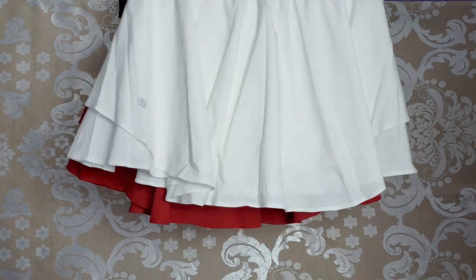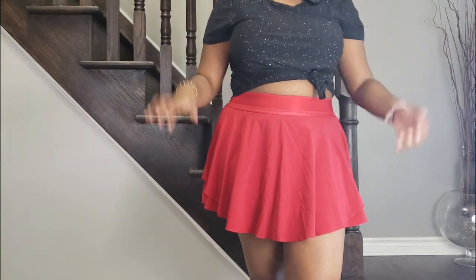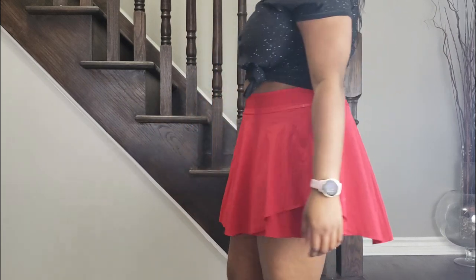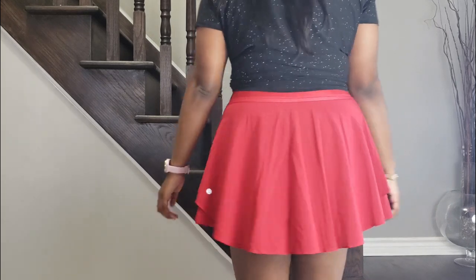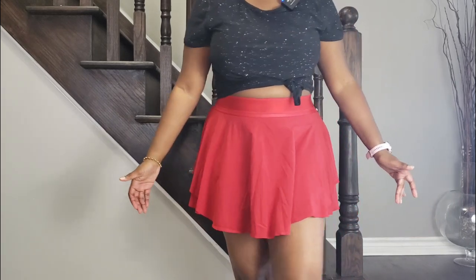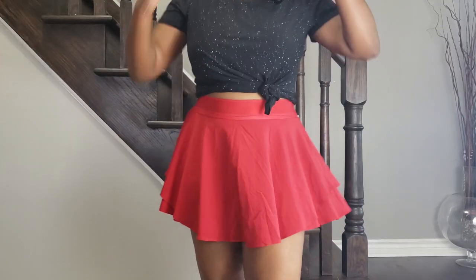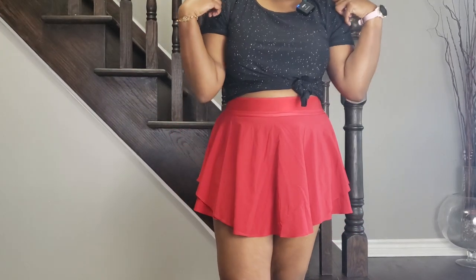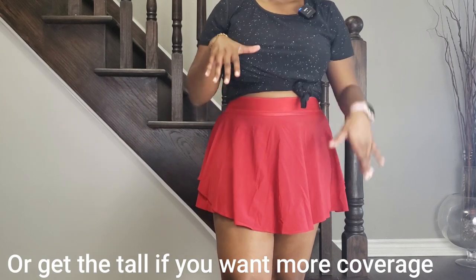I'm going to go ahead and try these on so you can see what they look like on me. So this is the Court Rival Skirt Tall in a size 10, which is my true to size, and here you can see the length on me. I personally love the length of this. If you're someone who's taller — I am five foot eight — I would definitely recommend going for the tall version. I think you get a good amount of coverage here.